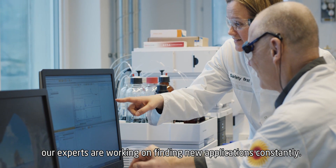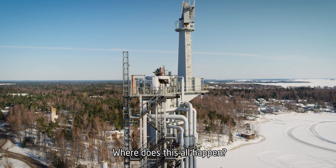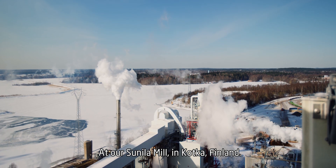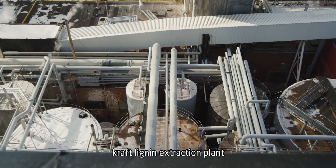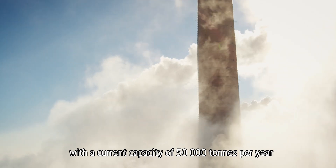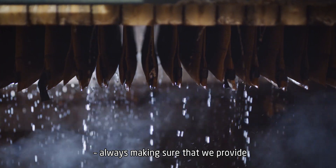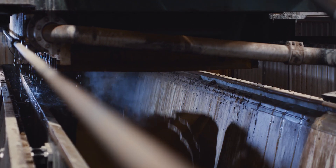Our experts are working on finding new applications constantly. This all happens at our Sunila mill in Kotka, Finland — the world's largest integrated kraft lignin extraction plant, with a current capacity of 50,000 tons per year, always making sure that we provide the highest quality of kraft lignin.